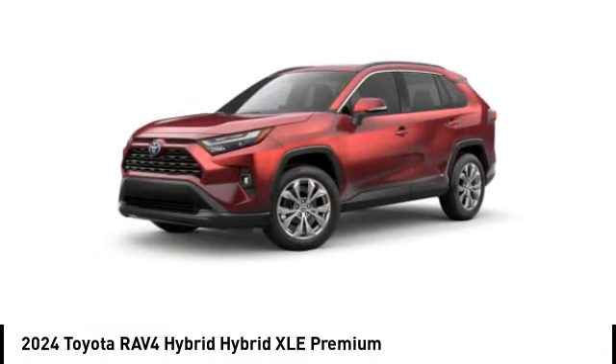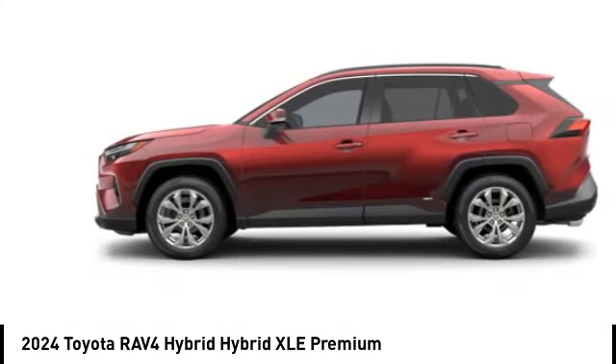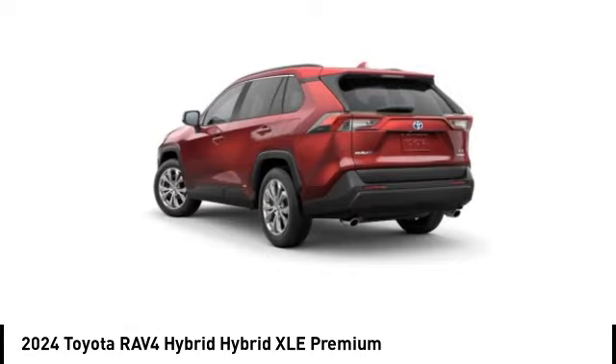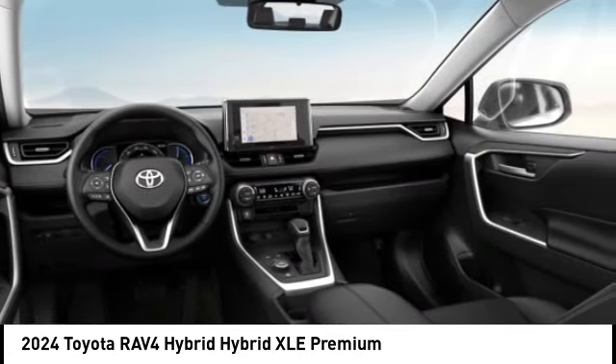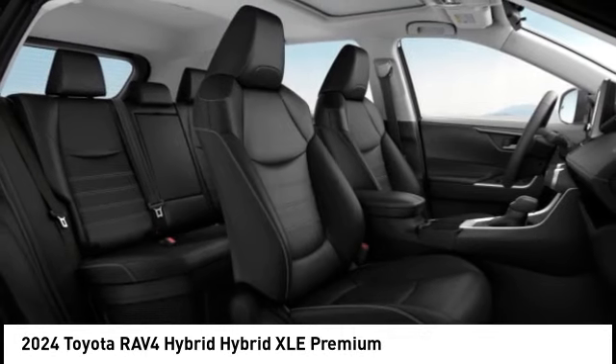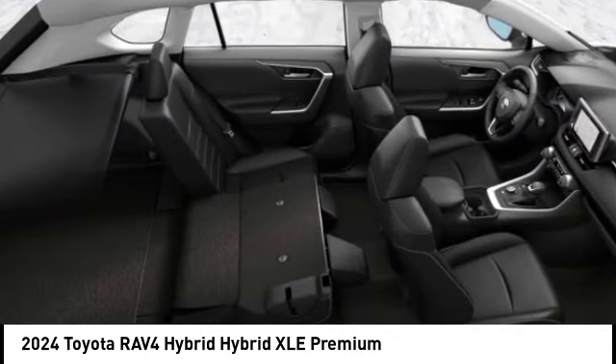Take a ride in the 2024 RAV4 Hybrid. The Toyota RAV4 Hybrid offers a spacious interior, an abundance of technology, and safety features galore. When pairing all of this with a dynamic exterior, it's not surprising that everyone is talking about this vehicle.